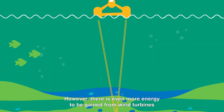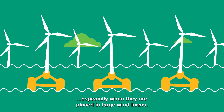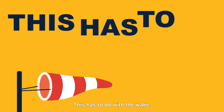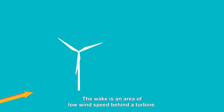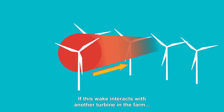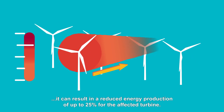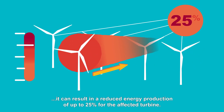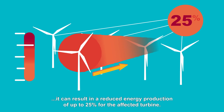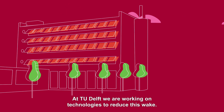However, there is even more energy to be gained from wind turbines, especially when they are placed in large wind farms. This has to do with the wake — an area of low wind speed behind a turbine. If this wake interacts with another turbine in the farm, it can result in a reduced energy production of up to 25% for the affected turbine. At TU Delft, we are working on technologies to reduce this wake.